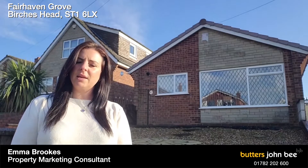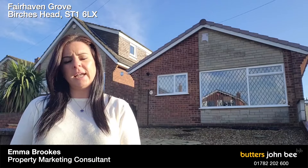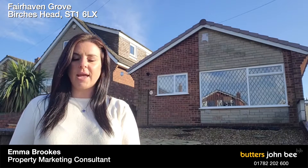Hi, it's Emily from Butters John B in Hanley, and I have a two-bed detached bungalow for you situated in Fairhaven Grove in Birchys Head. It's a really nice property that needs a bit of updating — just enough of a project if you're after something to put your own stamp on. Take a look inside and I'll be back again soon.